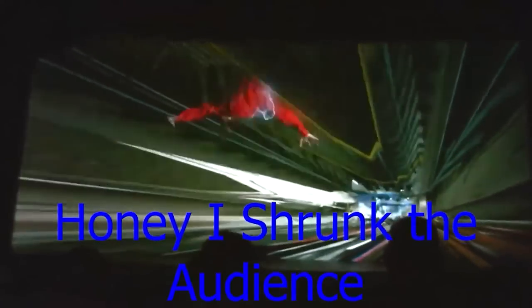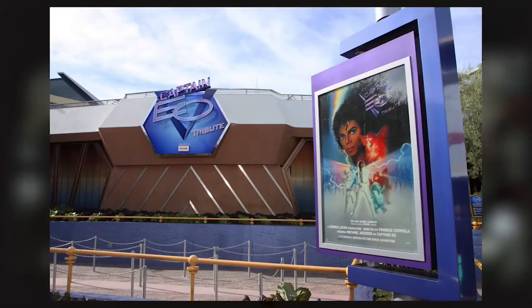Honey, I Shrunk the Audience was the theater show that replaced Captain EO, based on the Honey, I Shrunk the Kids film series. The audience gets shrunk and then brought back to normal size. When Michael Jackson died, Captain EO saw a revival on the internet, and Disney brought the show back — ironically replacing Honey, I Shrunk the Audience, which had itself replaced Captain EO. It was a great show and a lifesaver during the humid Florida weather.